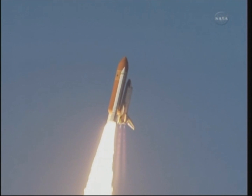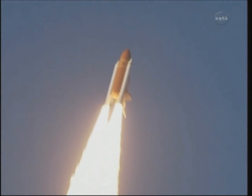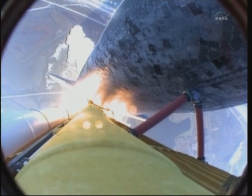Roger, Discovery. Mission Control watches as the space shuttle now rolls over onto its back, beginning a minute ride into orbit. Discovery now making one last reach for the stars.